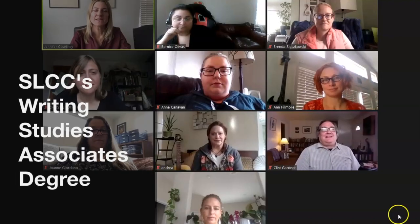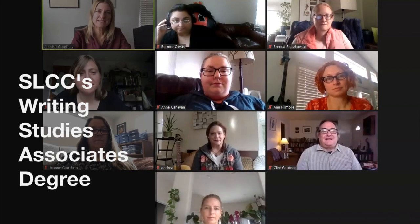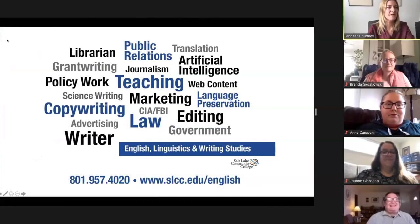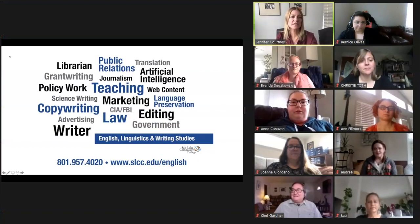Hi everyone! This video is for Writing Studies students or students interested in the Writing Studies degree. My name is Jennifer Courtney, my pronouns are she, her, hers, and I'm an instructor in the Department of English Linguistics and Writing Studies and this is the Writing Studies team. In this video we'll talk about the differences between the degrees offered in the Department of English Linguistics and Writing Studies and we'll provide detailed information about the Writing Studies degree.